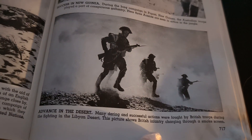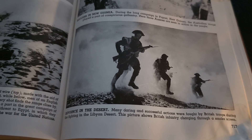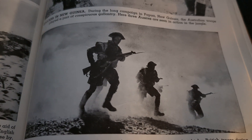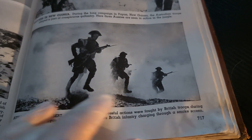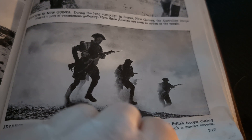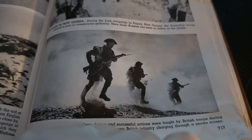Advance in the desert. Many daring and successful actions were fought by the British troops during the fighting in the Libyan desert. The pictures show British infantry charging through a smokescreen. Something I always find interesting about how they march — a lot of times they put the heel down first. A lot of these guys are just stomping through whenever they're marching, which can't feel good. But they do a good job and that's what matters.